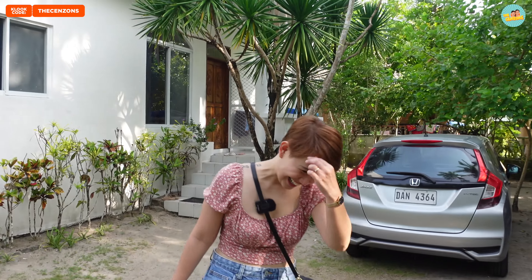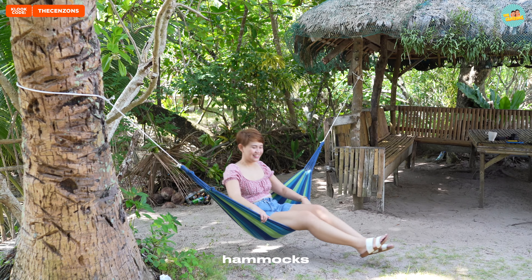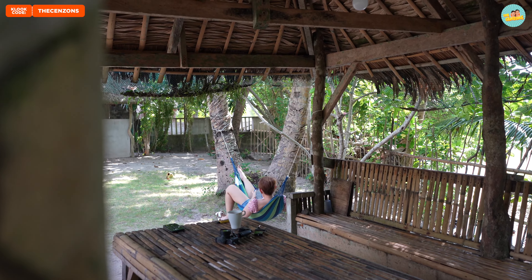Meron din palang griller dito. Pwede kayo mag-ihaw. And by the way, pwede kayo magdala ng pagkain dito guys — wala siyang corkage. And merong mga hammocks dito, pwede kayo mag-rest.